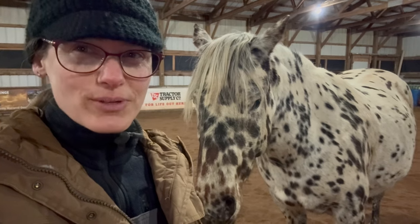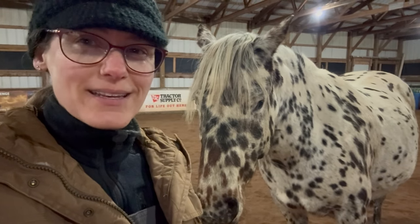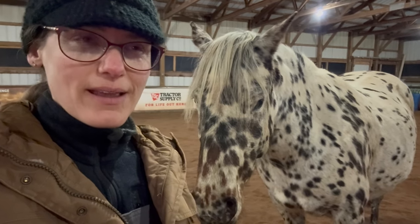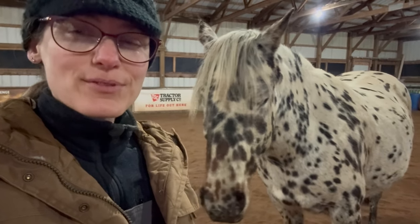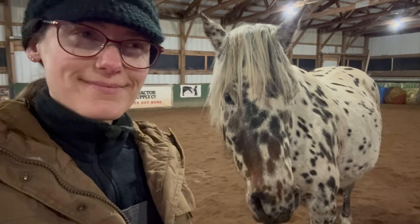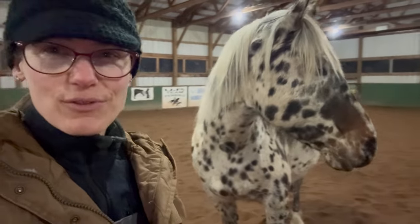She is a very, very special horse to me. We bred her this past summer to a mammoth jack — I was really hoping to have a polka-dotted mule baby — but she didn't take. That was kind of sad, but maybe we'll try again in the future.